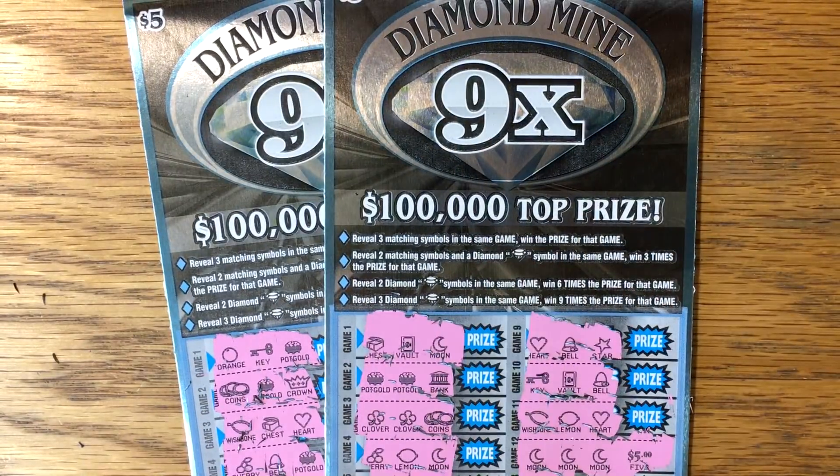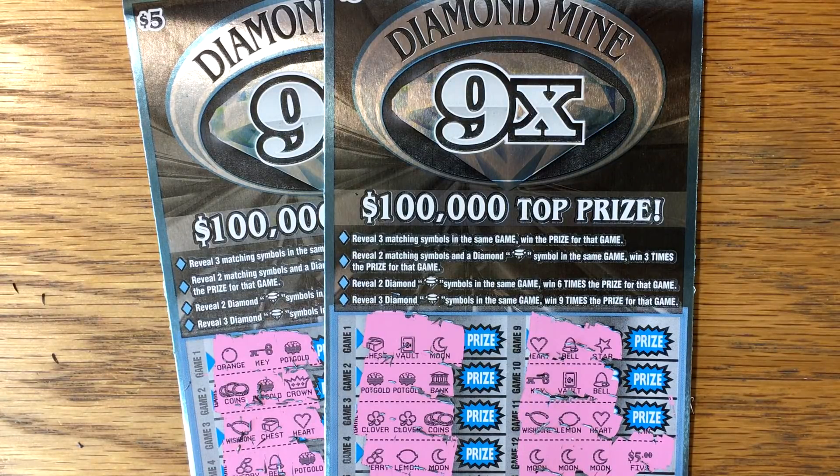That's the look of the new Diamond Mine Nine Times. I'll have the new Cash Word Up video later today. Y'all have a great lucky rest of your day and we'll talk to you later.